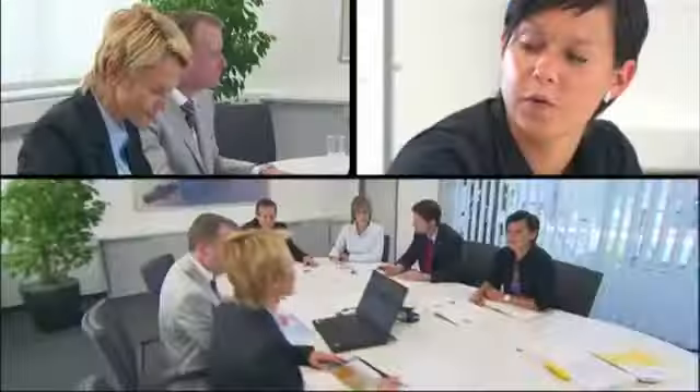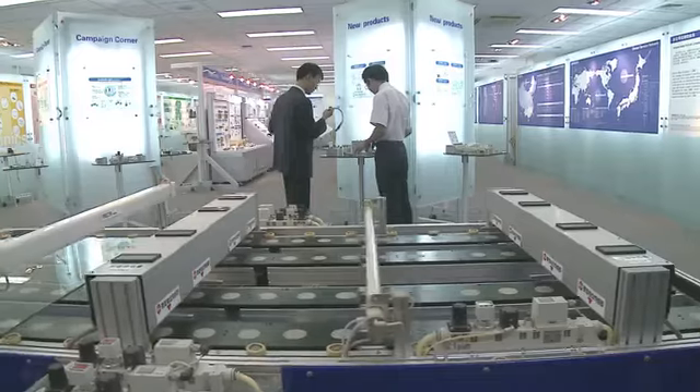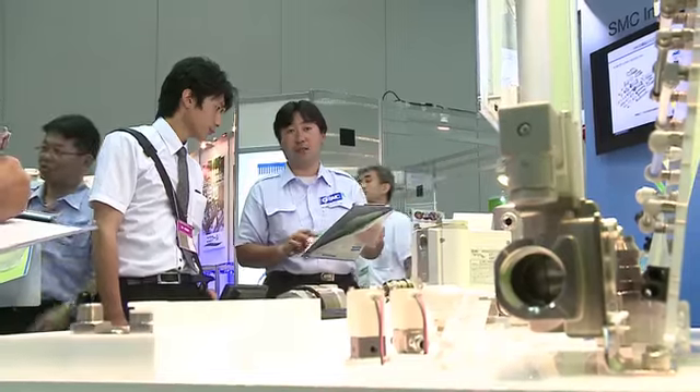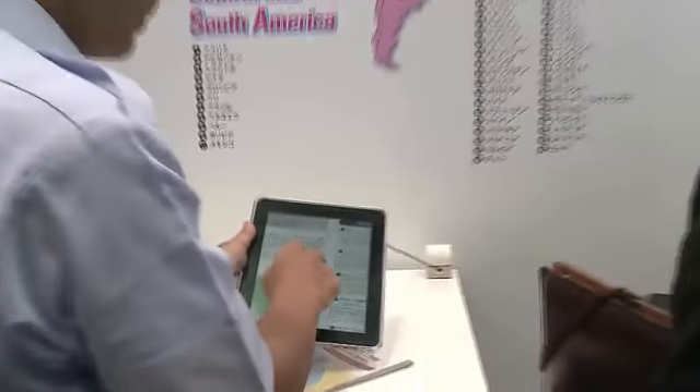We see the entire world as a market, and we will continue to offer customized services to rapidly supply high-quality SMC products to various regions.